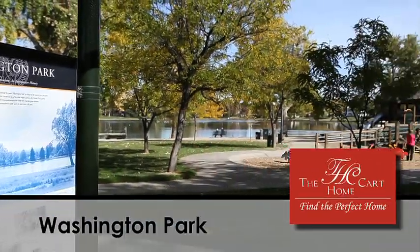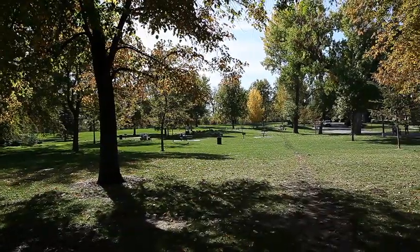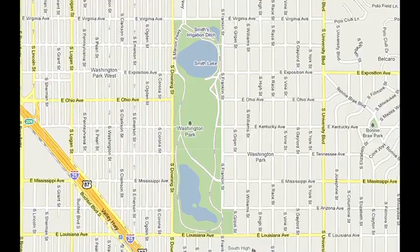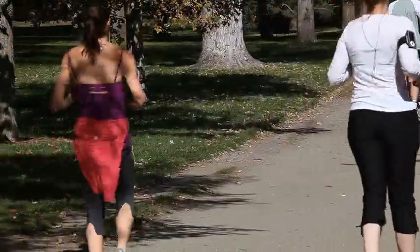Washington Park is 165 acres of pure paradise in the heart of Denver. It's located in south-central Denver on Downing Street and Louisiana and hosts a wide variety of recreational activities.